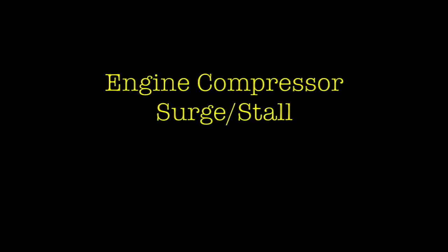This is a remake of a video produced by Boeing, giving some good explanations about engine surges or stalls.